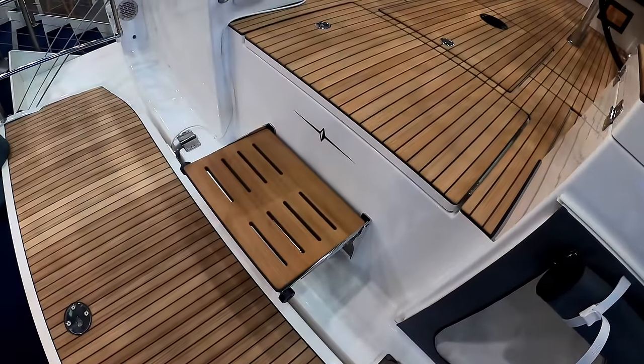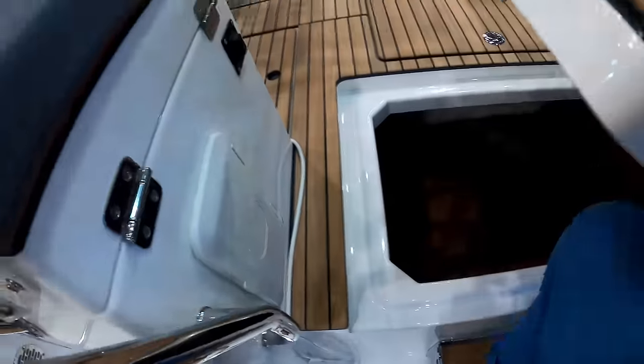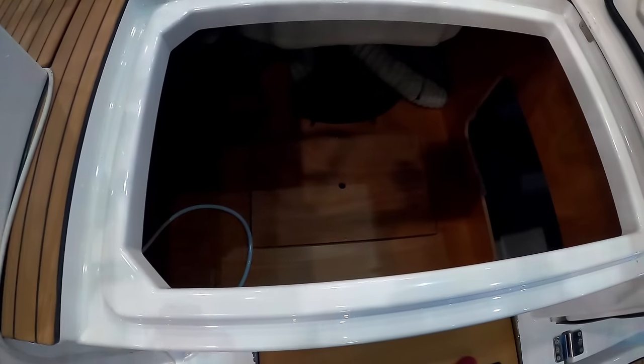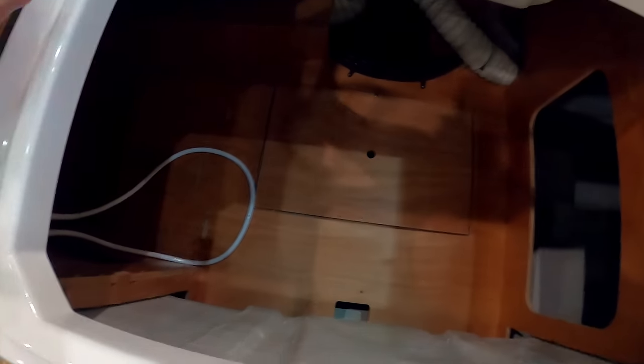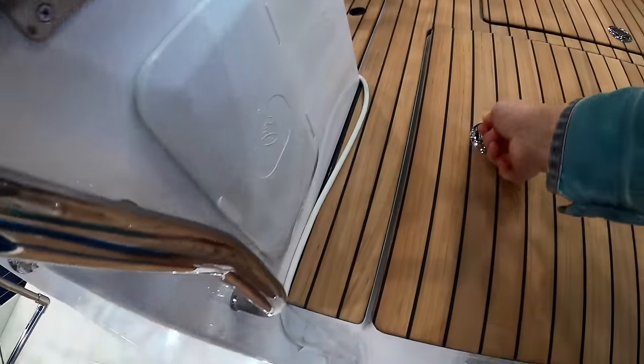Something that's quite nice - they've added a step here to get up. Just as you step up aft you get access into the cockpit from the bathing platform. You have access to your steering and other bits and pieces. There's a lot of room in there.